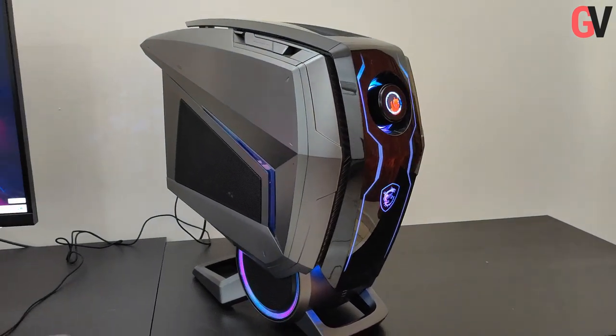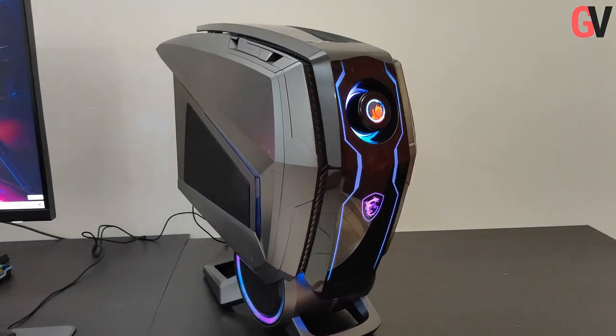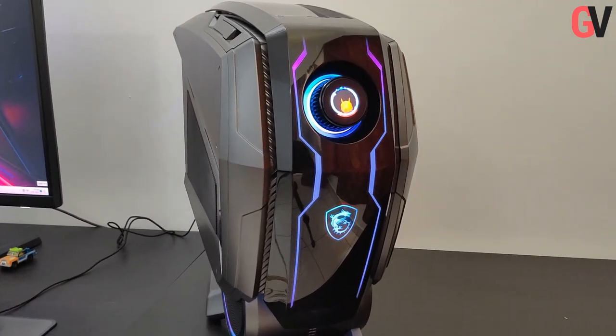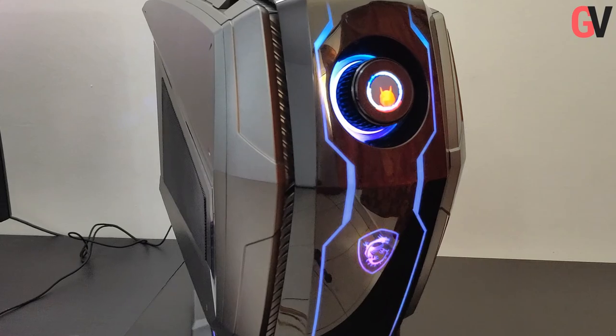Hey guys, this is Chris from Gadget Voice and today we are taking a look at the MSI MEG Aegis Ti5 gaming PC, which looks like it has come straight out of a science fiction movie setup.